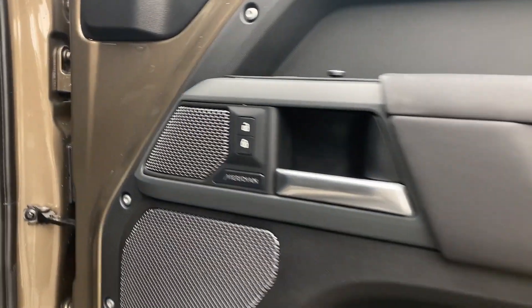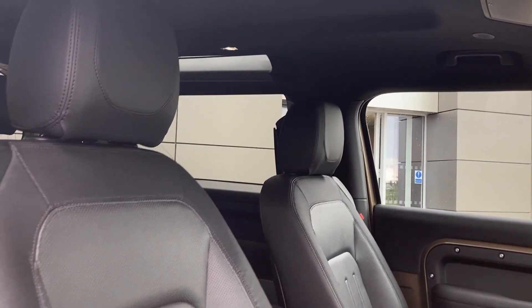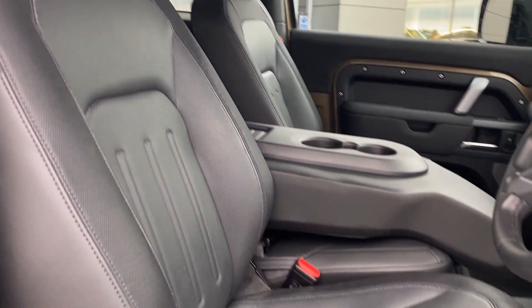As we enter into the front of the cabin, we can see the Meridian sound system badge, the heated front seats, and in the centre we have the front jump seat.